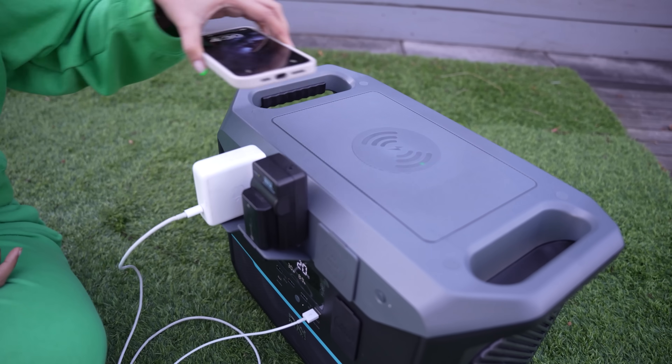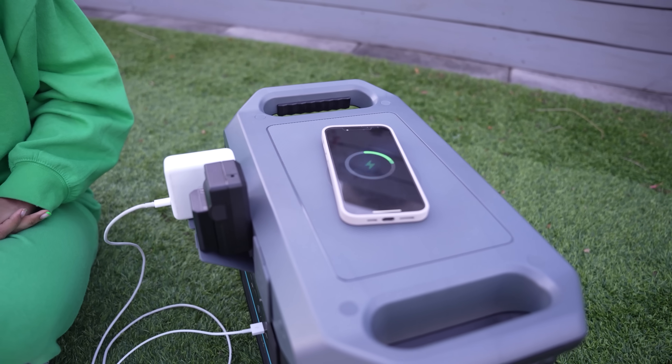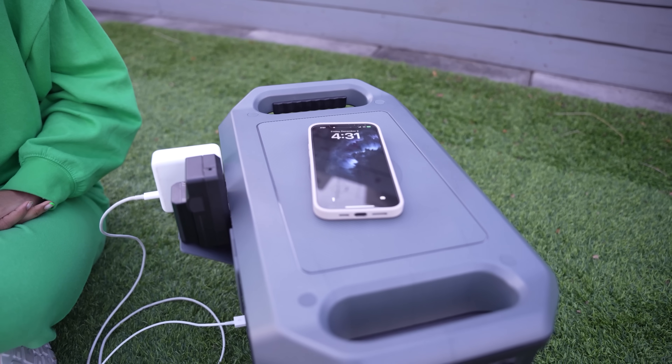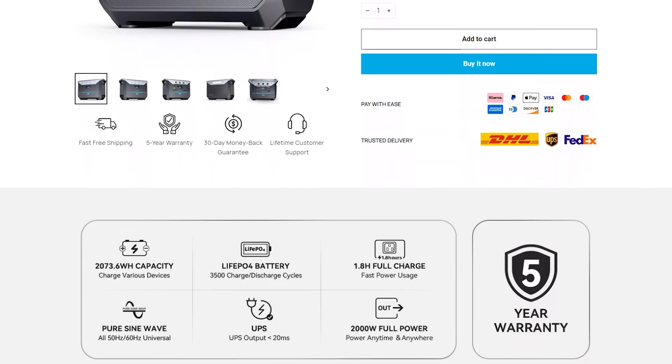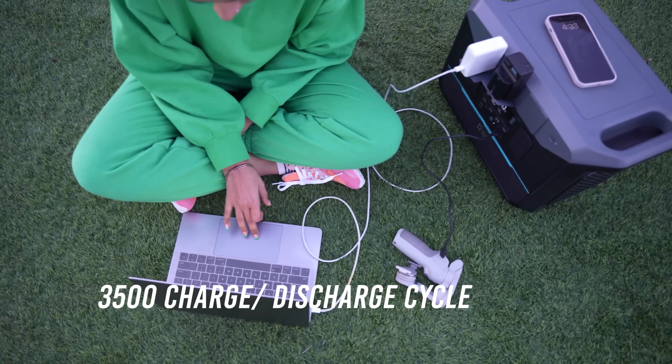It has patent BMS technology which helps protect against overloading and overcurrent, low and high temperature, low voltage, and short circuit. This power station uses LiFePO4 batteries that can achieve more than 3500 charge-discharge cycles.